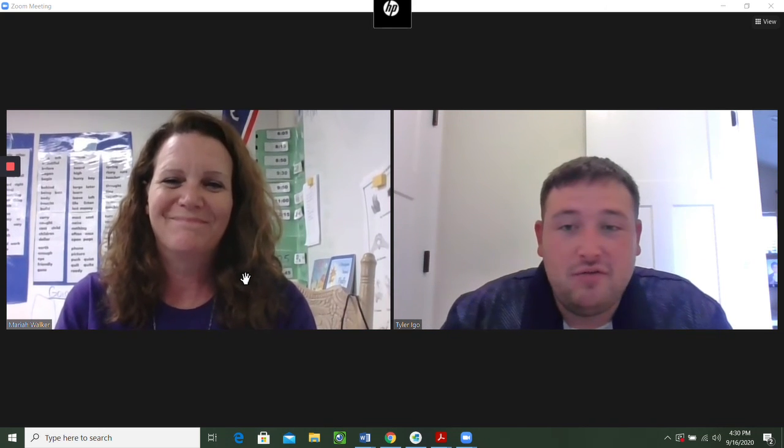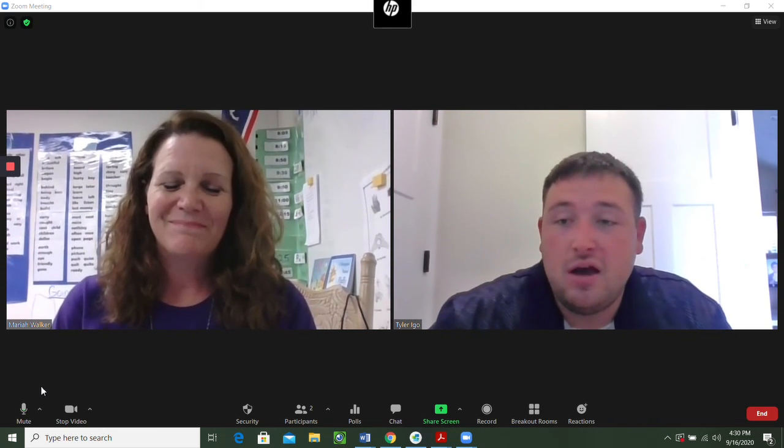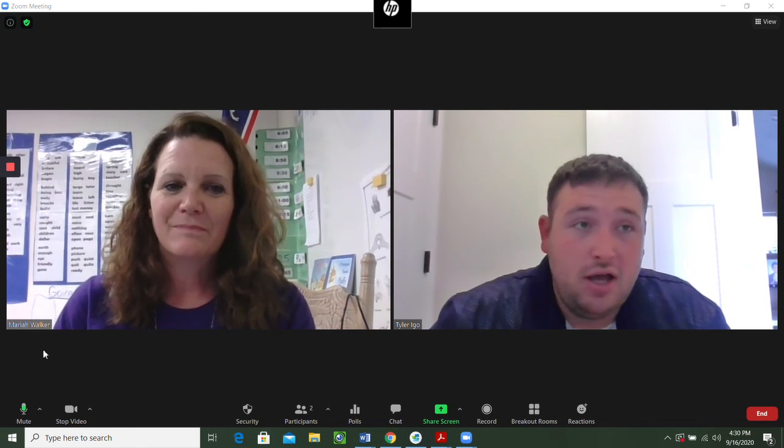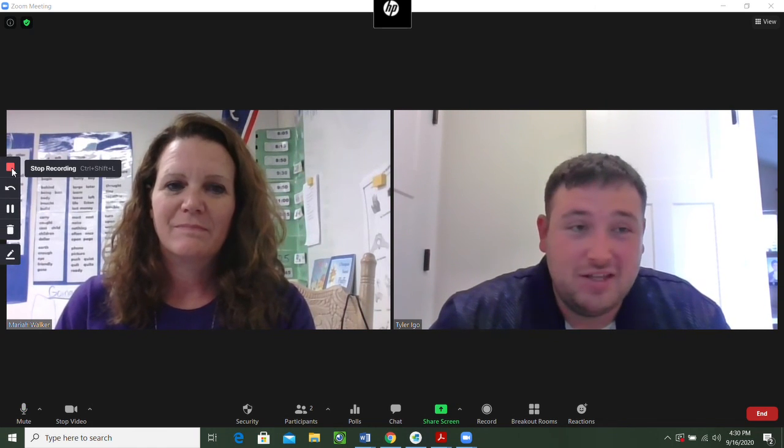So that is it, guys. If you have any questions with this, go ahead and reference this video throughout the week, or go ahead and send your teacher a message. Have a great week and we will see you next time.